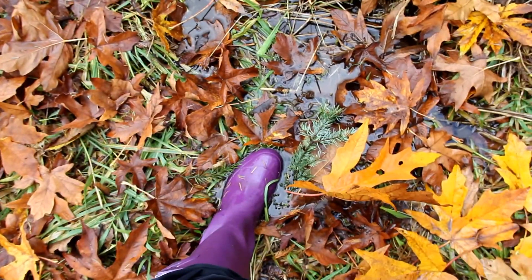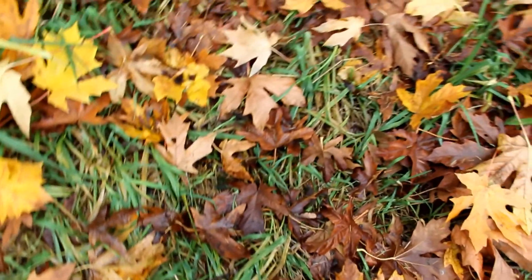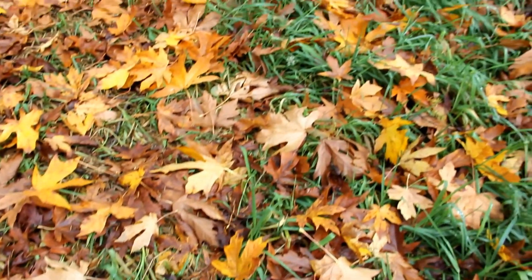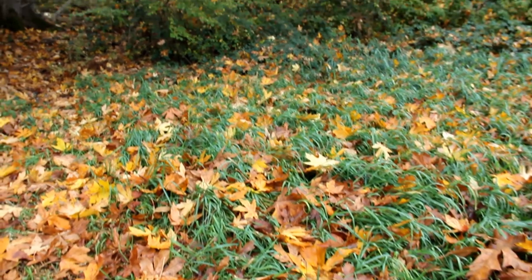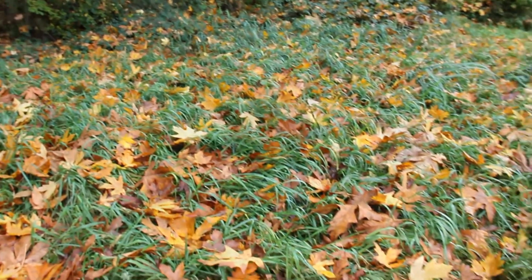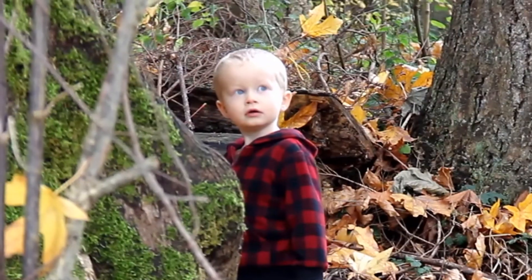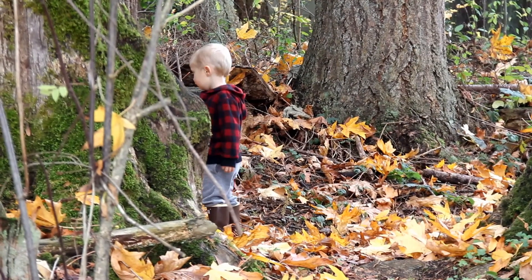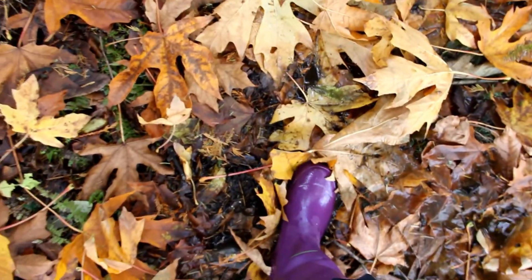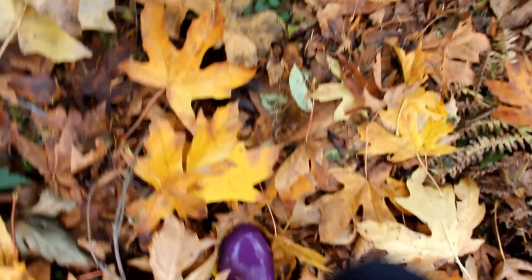I'm just getting a bit swampy back in the creek bed that we cross here. What did you find? Did you find some leaves? Walking through the swamp here, looking a little dicey. I don't know how Alex managed to make it through without getting mud all the way to the top of his boots.